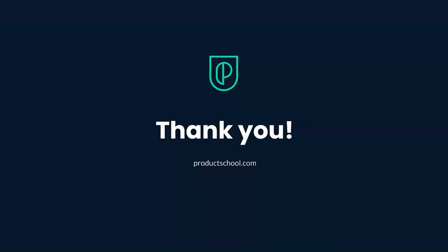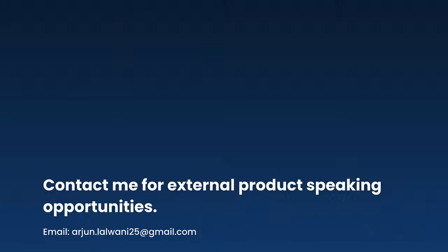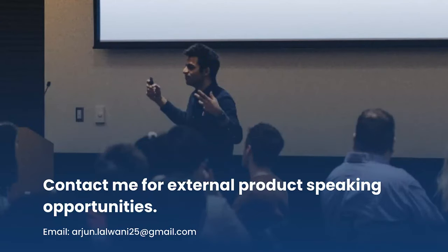That's mostly what I had. Thank you so much for tuning in and listening to some strategies and tips on how to get better at your execution skills. Please feel free to contact me for more product speaking opportunities — I always love giving back to the community. And I really want to thank Product School for giving me this opportunity. Thank you, everyone.